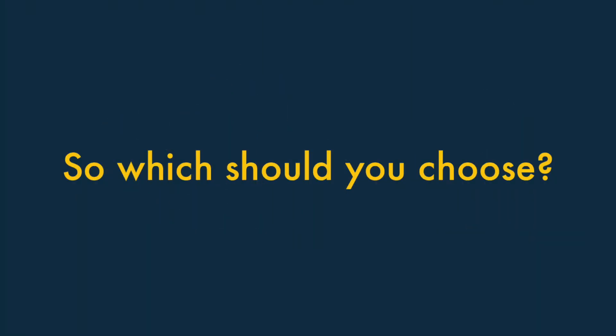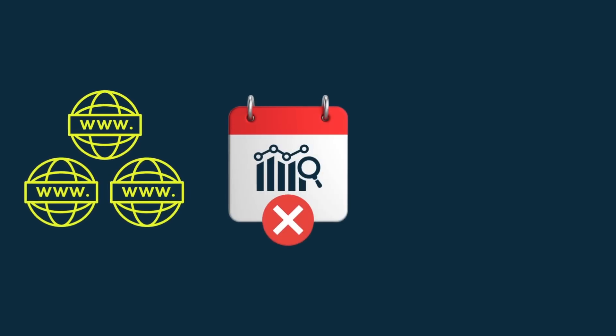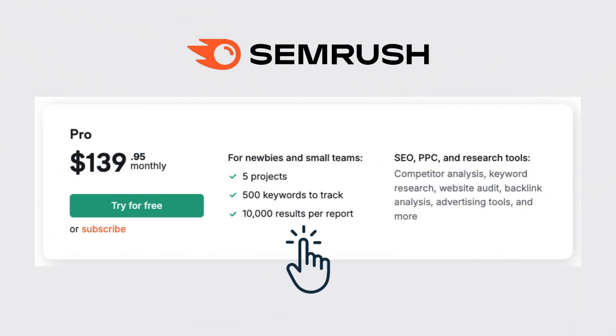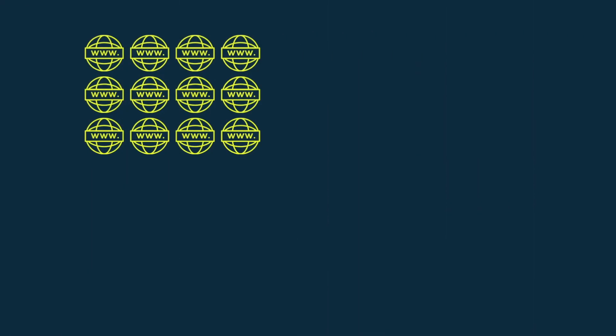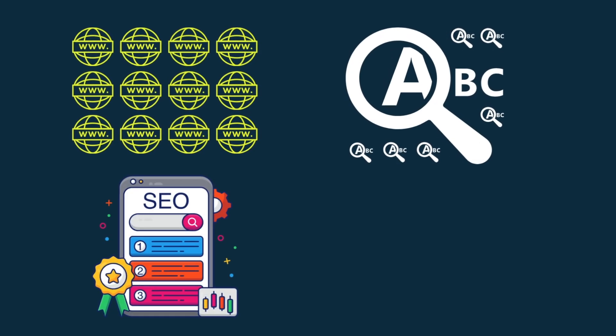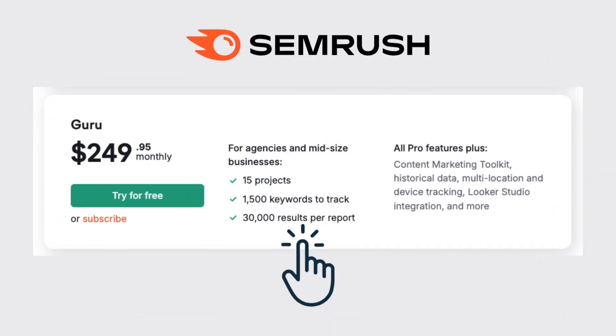So which should you choose — SEMrush Pro or SEMrush Guru? Well, ultimately, if you don't need to track a huge number of domains, can live without historical data, and are worried about keeping the cost of multi-user access down, choose SEMrush Pro. But if you want to monitor the performance of multiple domains, need to track lots of keywords, create SEO-friendly content, and work with larger websites, choose SEMrush Guru.